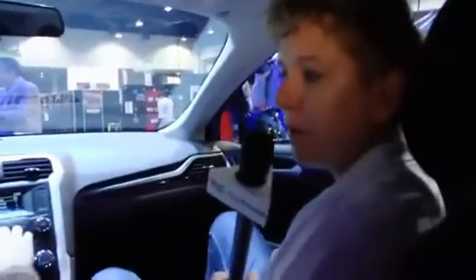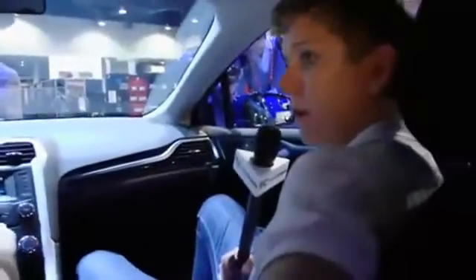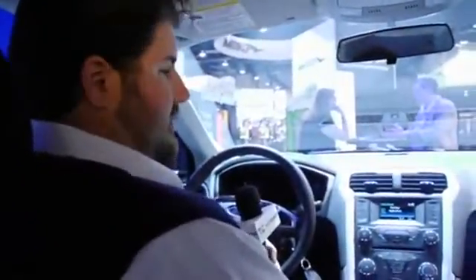We're just getting things set up here folks. What car are we in Kevin? This is a brand new Ford Fusion. The Fusion is actually a pretty popular car for Ford — they're making a big push over it. They just redesigned it.